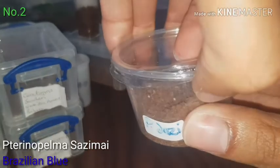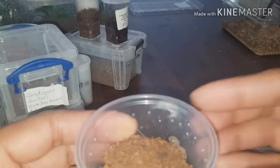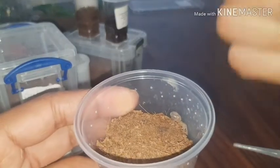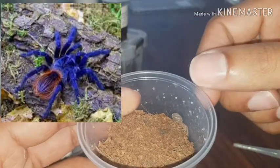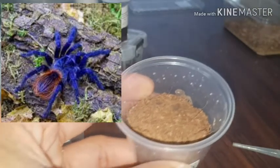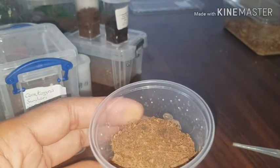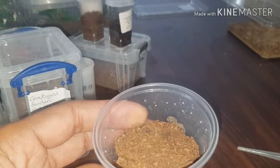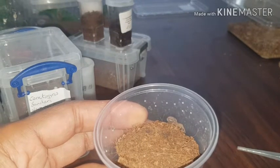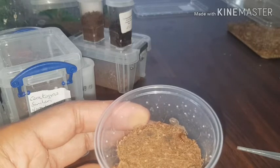This one is a Phormictopus — pea sesame. For those of you that don't know, I'll put a picture up of a mature one. This one's not going to eat — we can try — but it looks to me like it's in pre-molt. Yeah, definitely in pre-molt there.